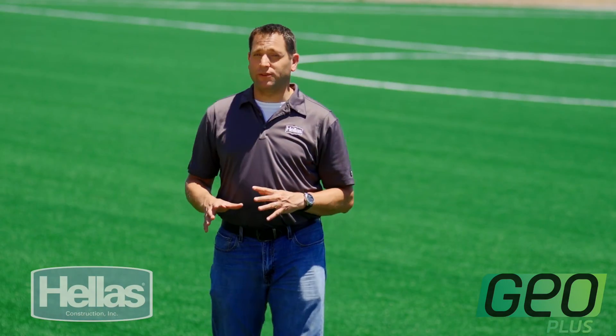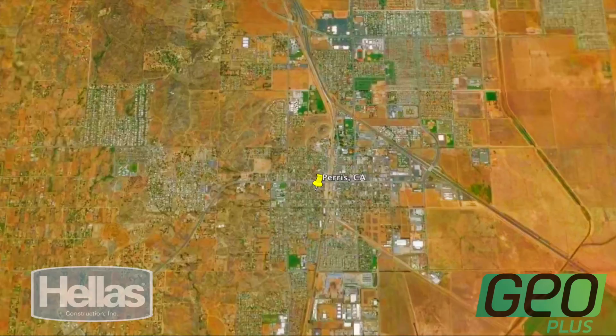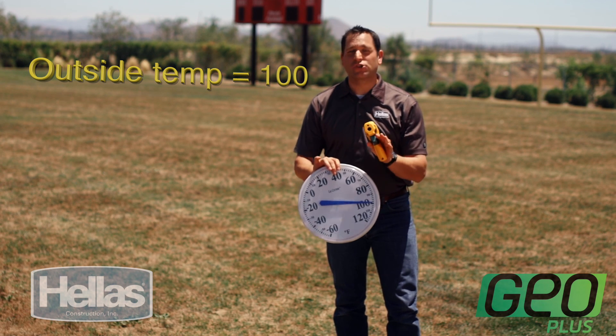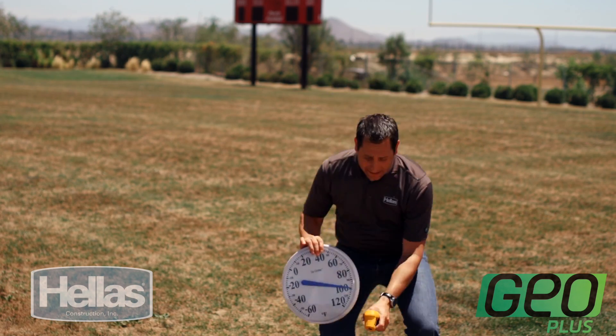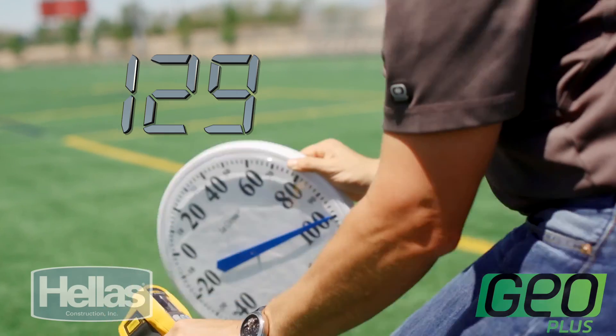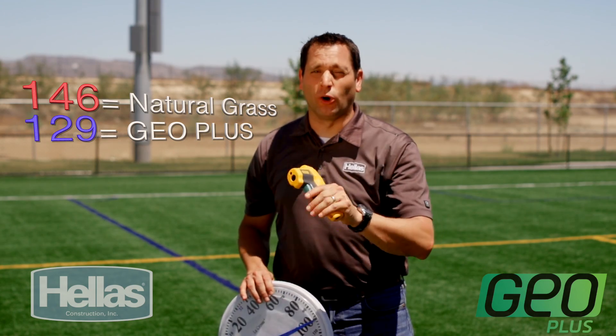When extreme heat is a major safety factor and water is scarce, how does GeoPlus respond? Southern California could prove to be the toughest environment for this product. Our next stop is due south to Paris, California, just outside of LA. It's 2 p.m. in the middle of July and the temperature is showing about 100 degrees. Southern California is going through an extreme drought, making natural fields anything but green or cool — this natural field is 146 degrees. On the GeoPlus field, with outside air still at about 100 degrees, our field temperature is 129 degrees. This field can be used year-round with heavy use and 90% less water than a traditional field, and still remain green.